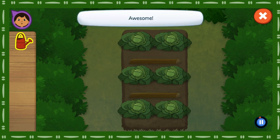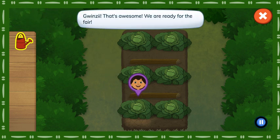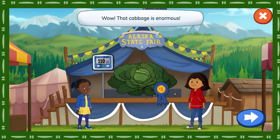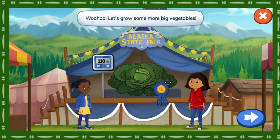Awesome! Quincy, that's awesome! We are ready for the fair. Let's see how much the cabbage weighs. We did it! Wow, that cabbage is enormous! And we won first place in the Alaska State Fair! I can't wait to share these yummy vegetables with our friends and family! Woohoo!